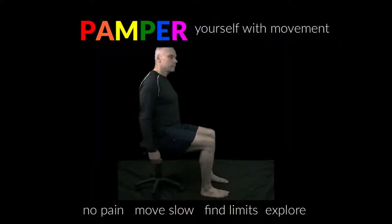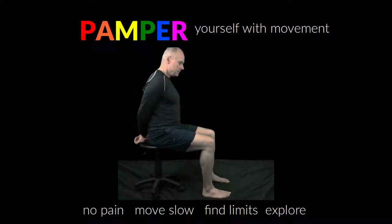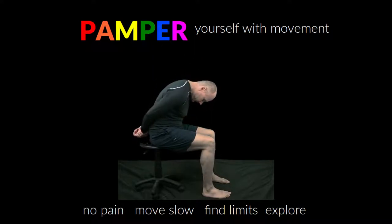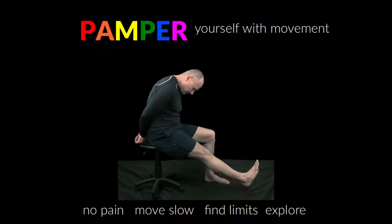The movement you are watching is called the slump test, and it progressively stresses nerves from the spinal cord to the extremities, especially in the lower body. We'll explore other movements later, but let's focus on this one first. It can be performed in many different ways, but let's explore some basics.